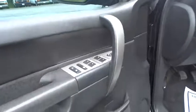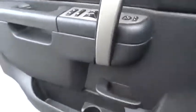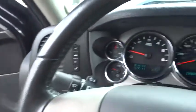Stability control, anti-lock braking system, traction control, keyless entry, leather-wrapped steering wheel, power steering, adjustable steering wheel, four-wheel drive.